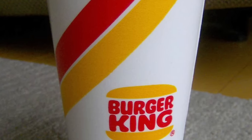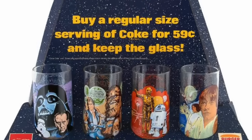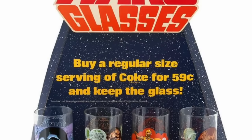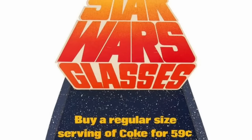One of the standout promotions from Burger King was their collaboration with the Star Wars franchise. The collectible series of glasses featured Luke Skywalker, Princess Leia, Darth Vader, and more. These glasses became highly sought-after items and had everyone scrambling to complete their Star Wars collection.